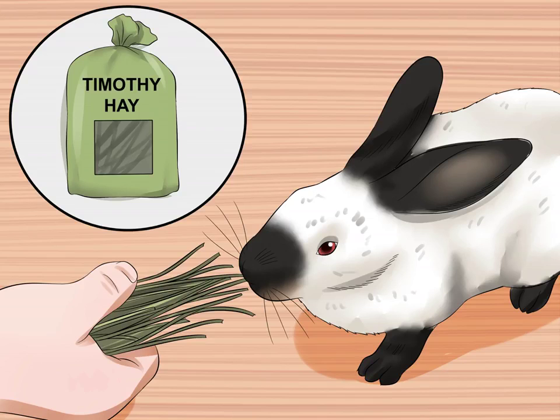How to care for Californian rabbits. Californian rabbits have red eyes, white fur on their bodies except for the darker fur on their feet and ears. The dark fur may be chocolate, black, blue, or lilac.